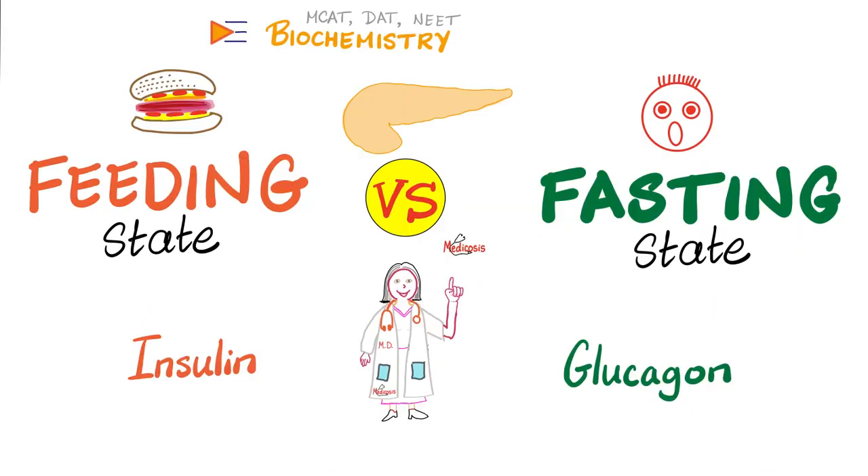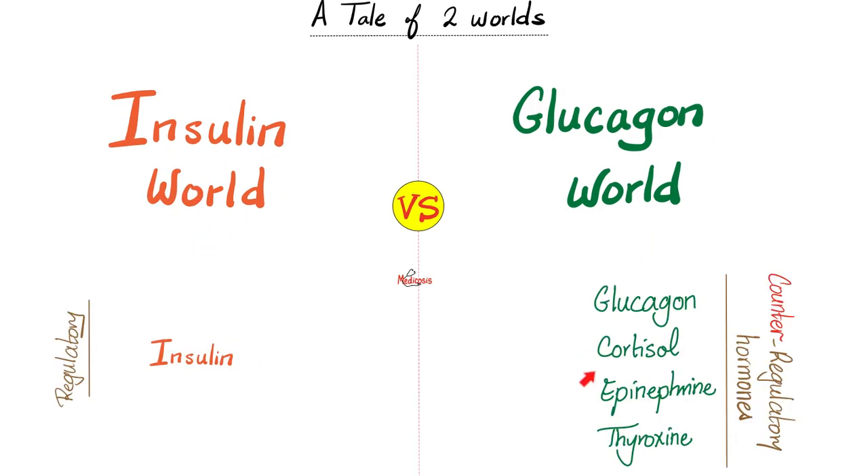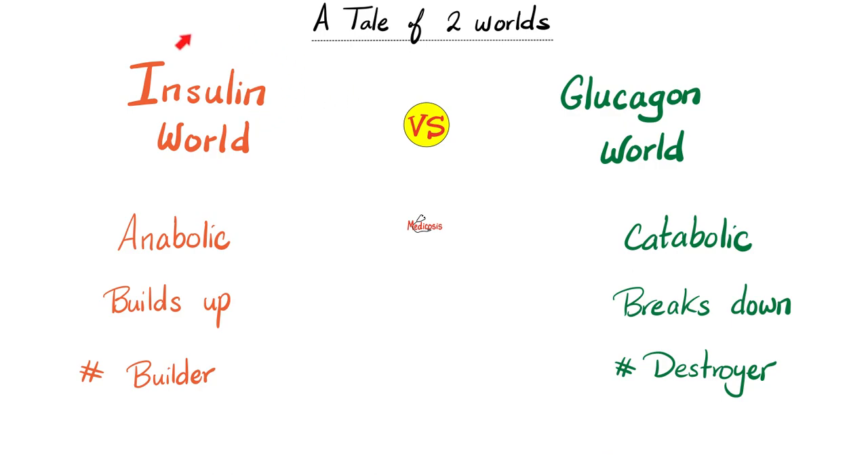What's the function of chromium? Well, chromium helps insulin. Insulin is a hormone made and secreted by your pancreas during the feeding state, not the fasting state. We divide biochemistry into insulin land and glucagon land — the land of feeding versus the land of starvation, the land of abundance versus the land of scarcity. Insulin alone is in the feeding state, while glucagon, cortisol, epinephrine, and thyroid hormone all belong to the glucagon world. Since insulin is released in the feeding state, insulin is a builder — it's anabolic.